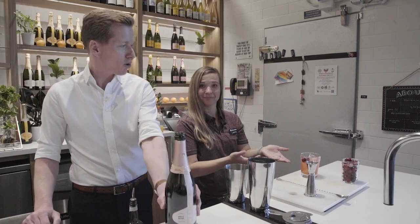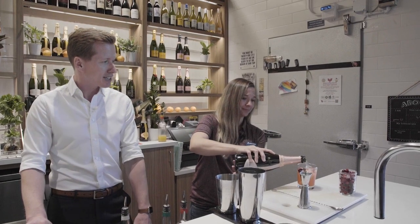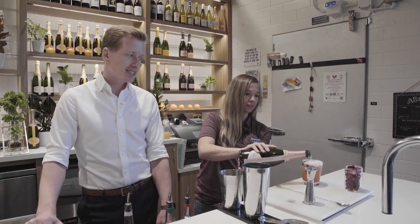I'm going to let you do the honors with the Chandon Brut Rosé — you just want to top that drink with it. That's going to give you that nice bubbly, and it's also going to give you a very bright freshness coming directly from that Chandon sparkling wine. That looks delicious.